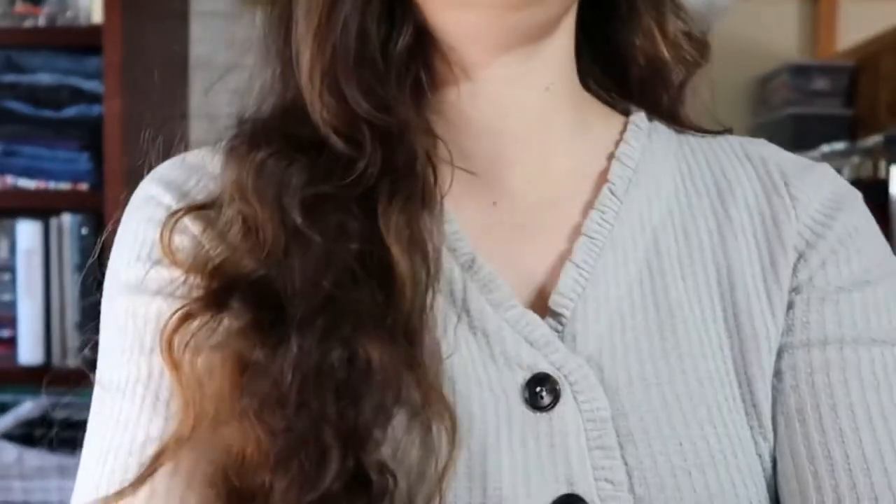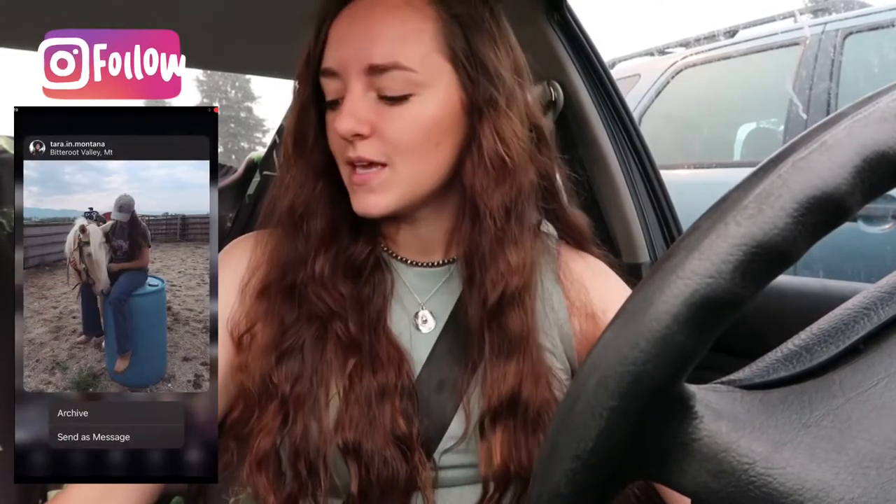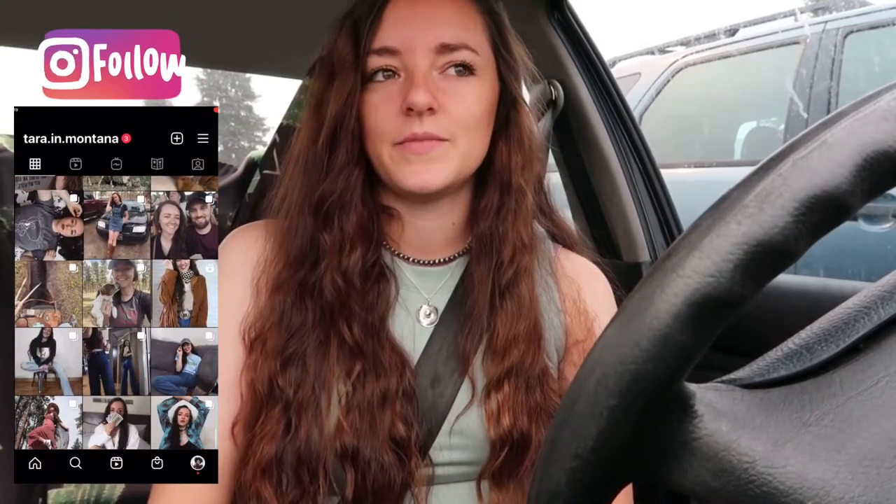I know it has been a while since I made a video — I would like to start making more videos for you guys. Today I'm doing a thrift-with-me for fall. I'm at the first thrift store and I'm probably not going to bring you in there because it's more like a yard-sale thrift store since it's tiny. Let me show you my list of things I want to look for.